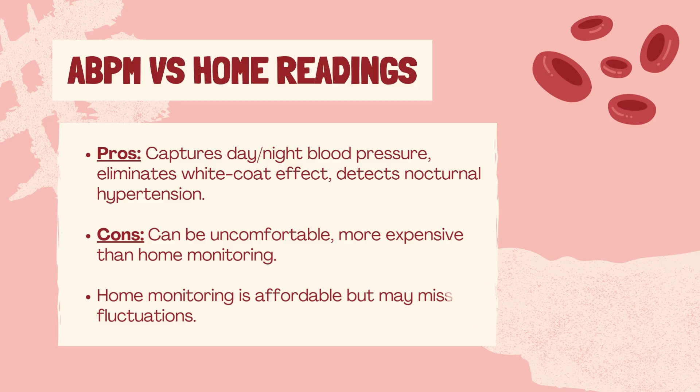Home monitors, while convenient and affordable, may not detect fluctuations or nighttime hypertension, potentially leading to misdiagnosis or inadequate treatment. Thus, it's important to talk to your doctor about which approach is right for you.